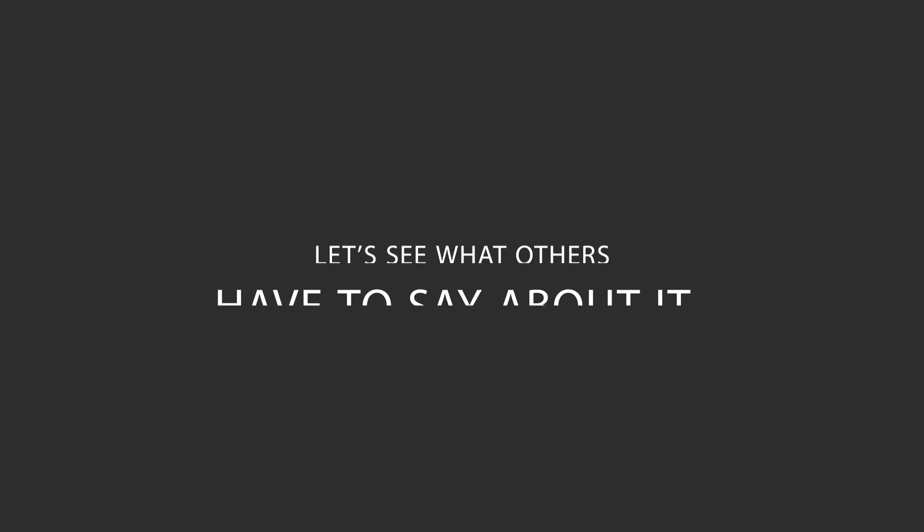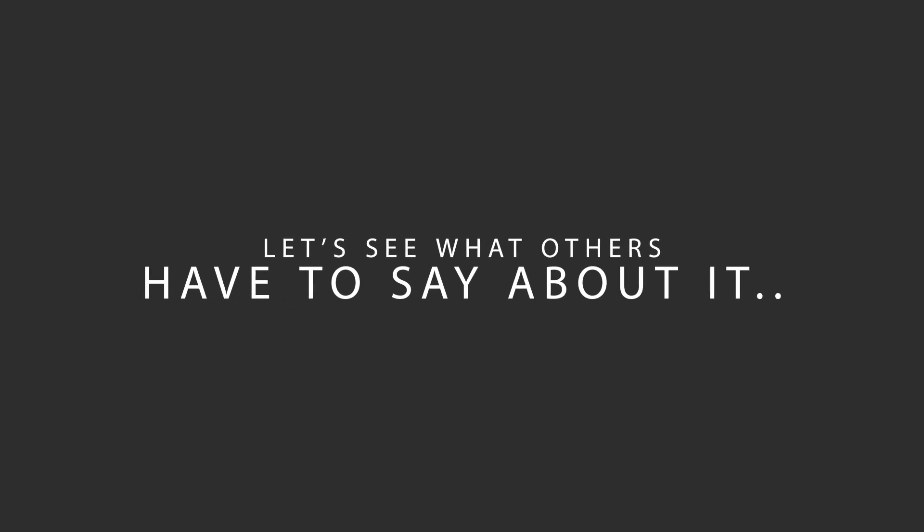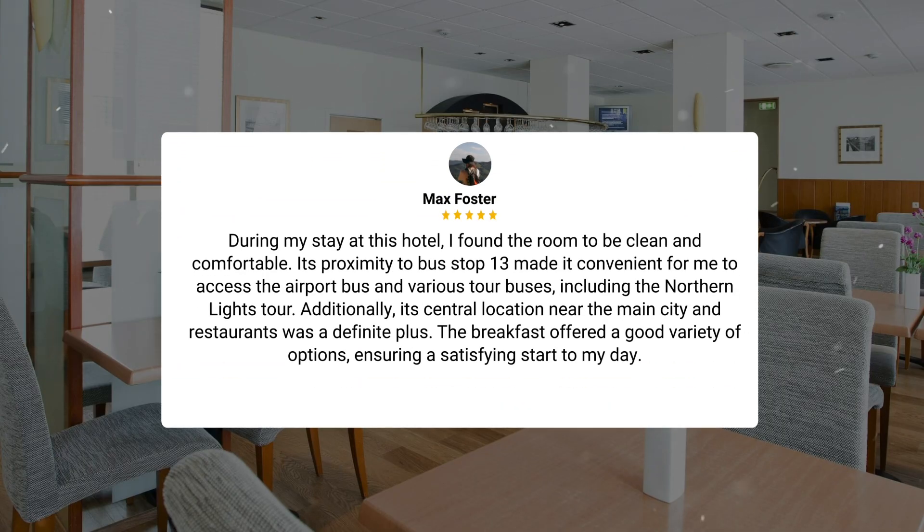Here's what other travelers have to say about this hotel. During my stay, I found the room to be clean and comfortable. Its proximity to bus stop 13 made it convenient to access the airport bus and various tour buses, including the Northern Lights tour. Additionally, its central location near the main city and restaurants was a definite plus.